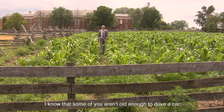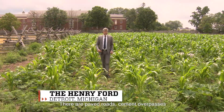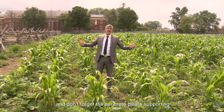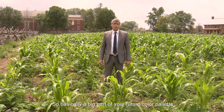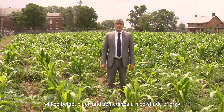I know that some of you aren't old enough to drive a car, so here's a little preview of what you can look forward to. There are paved roads, cement overpasses, and don't forget the concrete pillars supporting those roads and overpasses. So basically a big part of your future color palette will be beige, black, and sometimes a nice shade of gray.